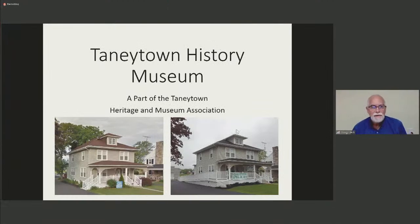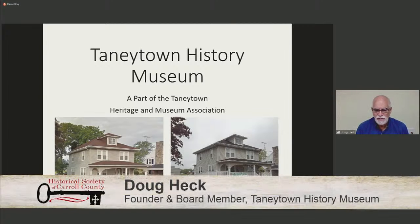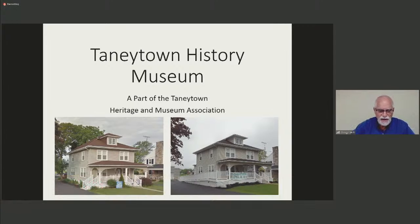Thank you, Chris. I hope everybody can see my screen. Welcome everyone to the Tawny Town History Museum — we are a part of the Tawny Town Heritage Museum Association. My name is Douglas Heck and I am one of the many volunteers of the museum. I'd like to begin with a note on being recognized as a co-founder. I was part of the museum from the beginning; however, George Krause and George Naylor are the two fellows who should be hailed as the founders, and I'll explain why.